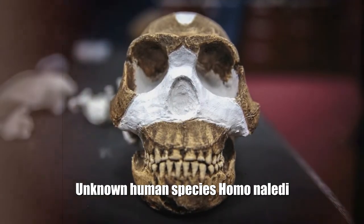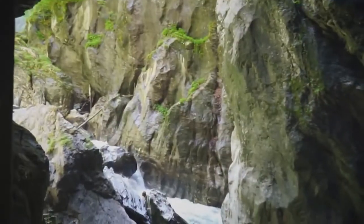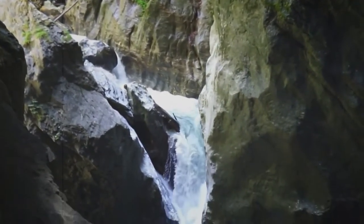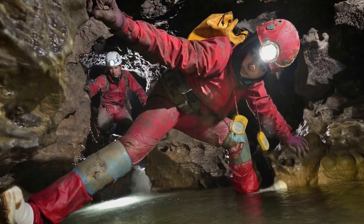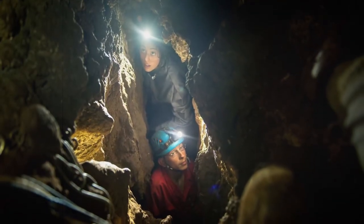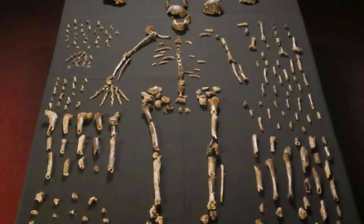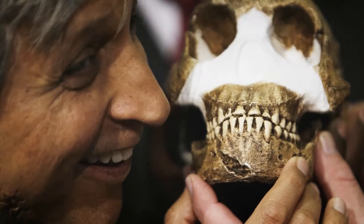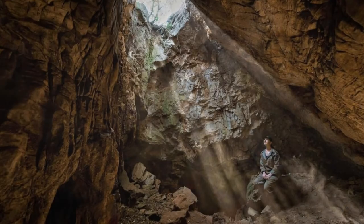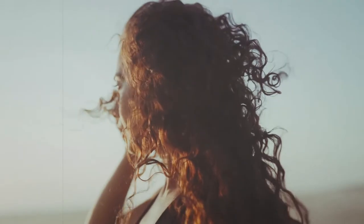Unknown Human Species — Homo naledi: An unknown human species was discovered in South Africa. In one of the caves, many bones were found similar to humans, but more than two million years old. The story begins in South Africa in 2013, when two cavers descended into a system of limestone caves with the unusual name Rising Star. In one of the branches of the cave, a huge number of human-like bones were found. After taking pictures, the cavers handed them over to famous anthropologist Lee Berger, who assembled a team of 60 people to explore the site. The main roles went to six slender girls who passed through the narrow passages of the caves and brought the bones out.